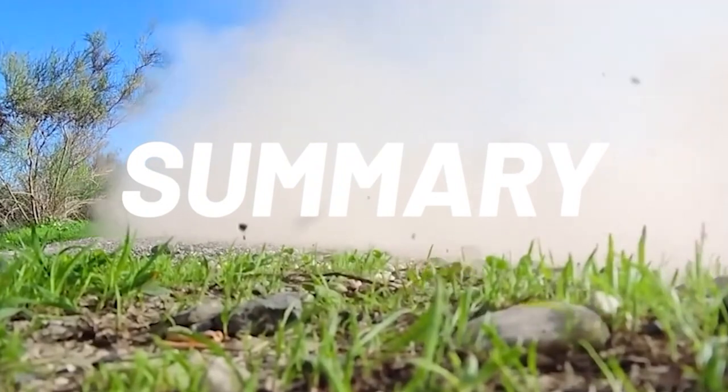Cars that hold value well because nothing goes wrong long-term have a low total cost of ownership. Brands with outstanding reputations for that are the Japanese brands — Toyotas, Mazdas, Nissans, Hondas — really reliable products. European brands have a lot of excitement and joie de vivre, but when things go wrong, it can be expensive. As the car ages, things will go wrong — it's a mechanical device. It's buyer beware as cars get older.